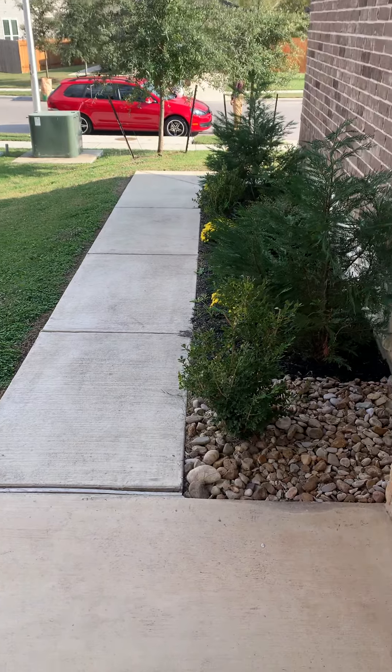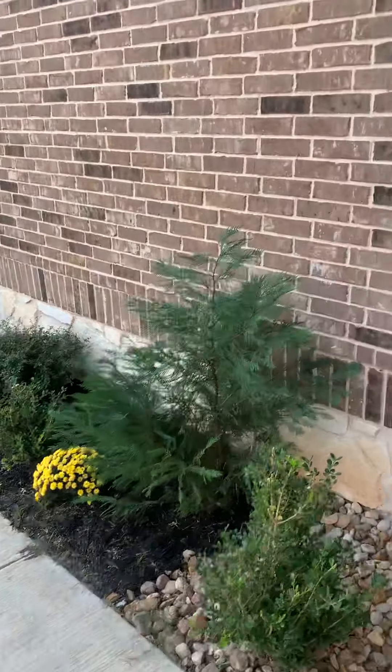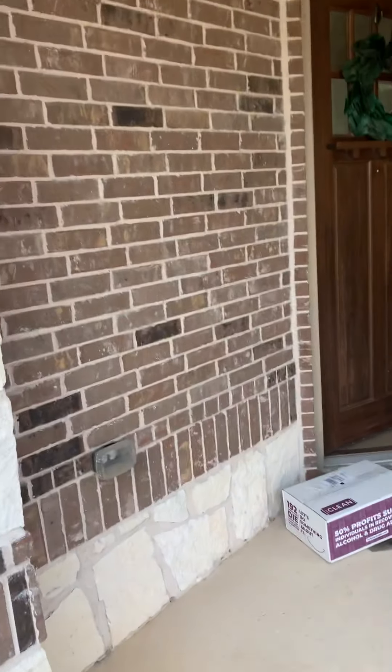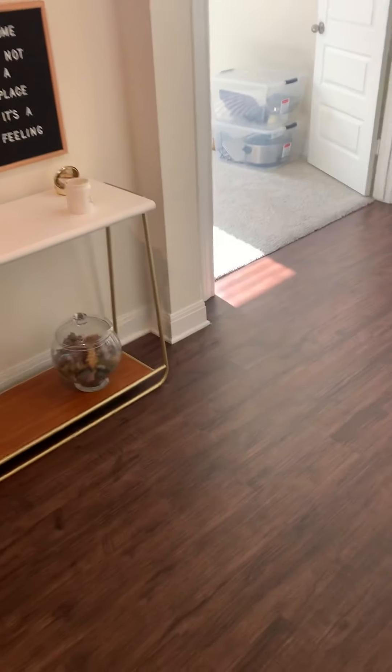Excuse me. So the front entryway kind of goes like this. In the driveway, these guys are out there talking — they just viewed the property a second ago. It's a quality door, a little bit more indicative of more quality construction. All right, so in the entryway.